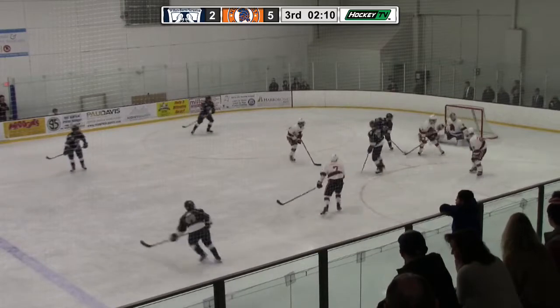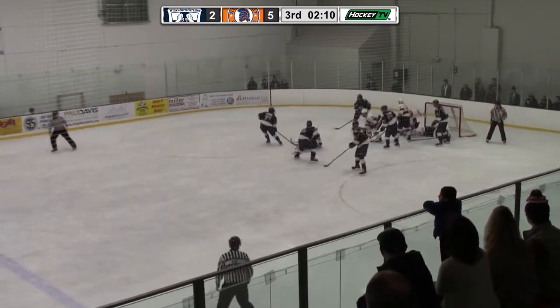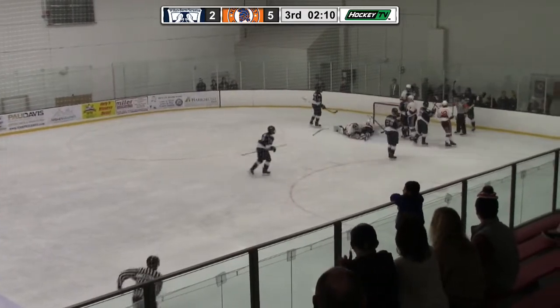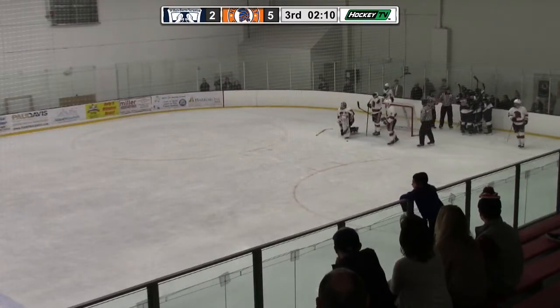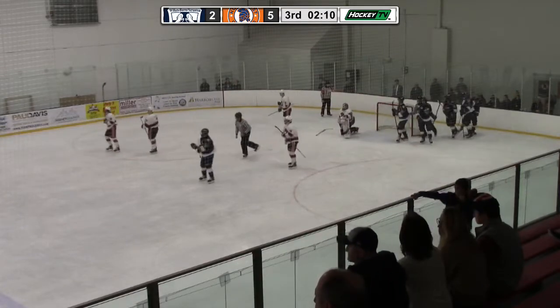Poked back for Orr at the point. He winds up, shot goes wide, shot off the back dasher, and what a save in front by the defenseman. Stack the pads save. And now it's finally followed up — the Knights score, after it looked like the net was off its moorings. But with the officiating crew we've had this week, I'm not surprised that they missed something.